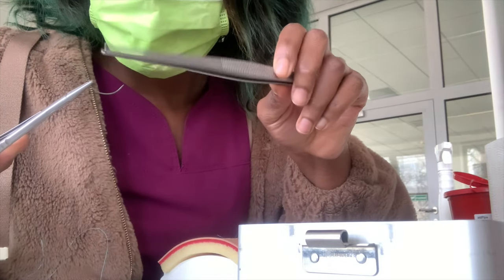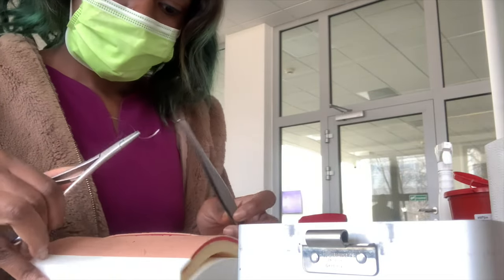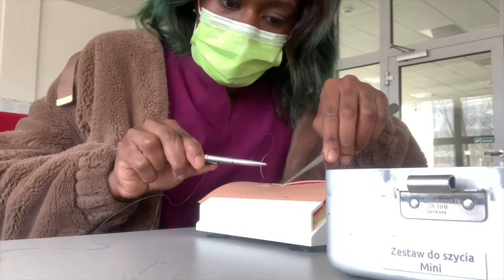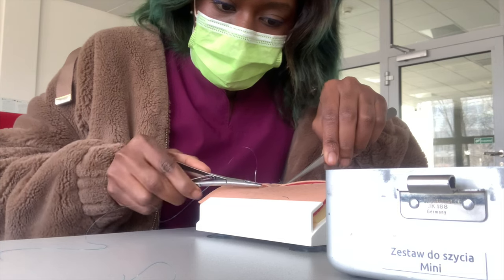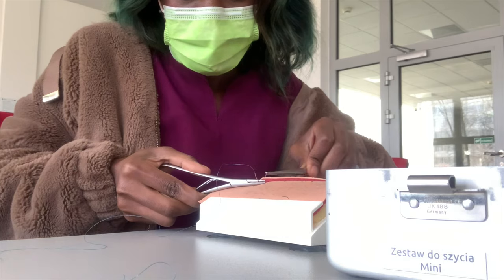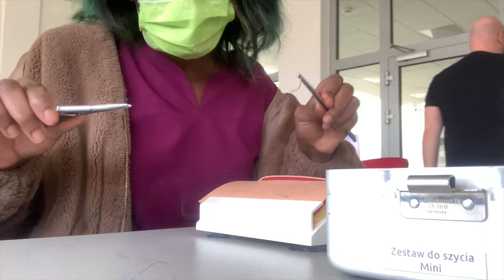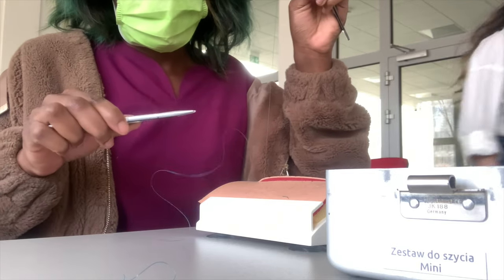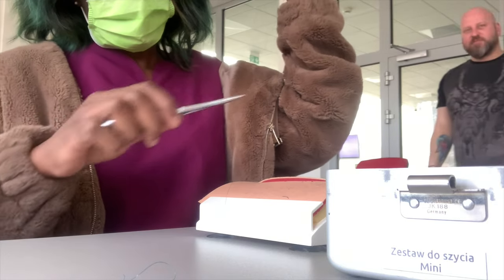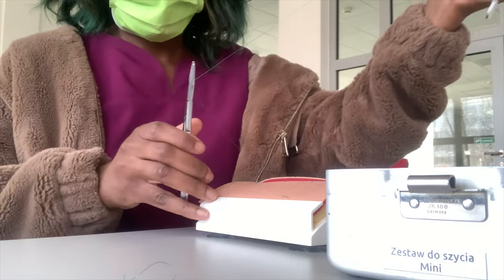Look at how I'm holding my forceps. As I said, I don't want to be a surgeon, but as a doctor you need to have a little skill in suturing. I'll go in with my needle and put it in gently to the other side. You need to be careful because when dealing with real patients you need to be tender — it's skin, you have to do it slowly. I actually need shorter thread because it's better when suturing.